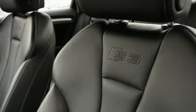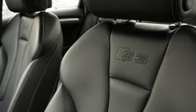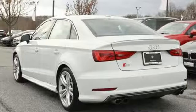Front heated leather bucket seats. External memory control. Dual zone climate control. Wireless phone connectivity. And auto shift manual transmission.